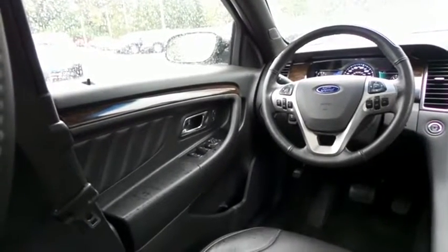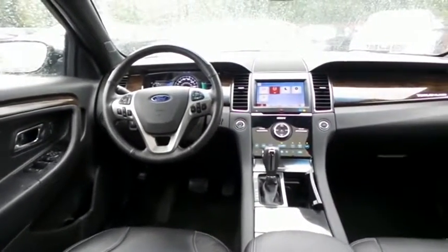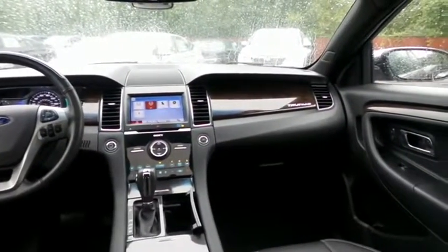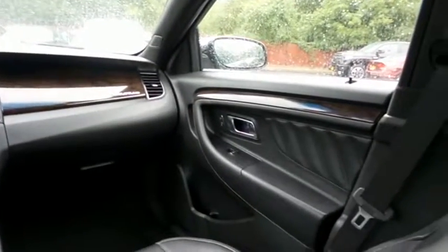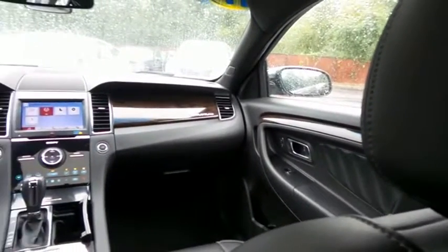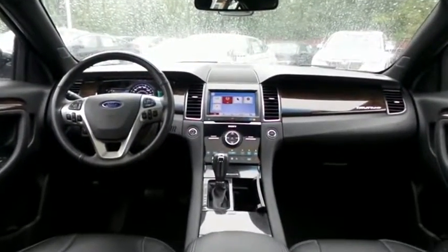Additional features include keyless push-button engine start, reverse camera, dual-zone climate control, rear air conditioning, wood trim, home-link garage door opener, and a leather and wood trimmed telescoping steering wheel with radio controls. It also has a premium Sony sound system with subwoofer, CD player, auxiliary jack, USB port, Bluetooth, Sirius satellite radio, and MP3 decoder.